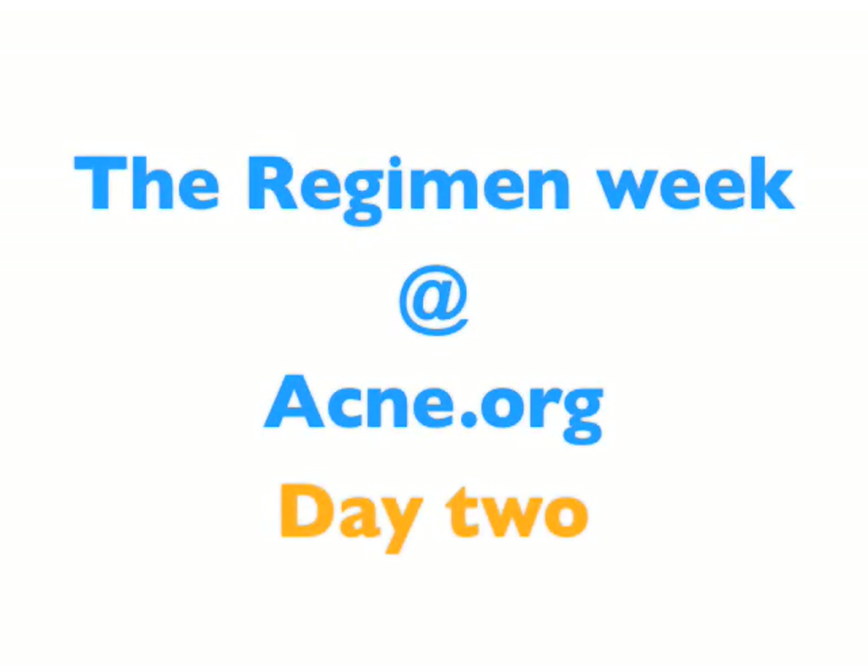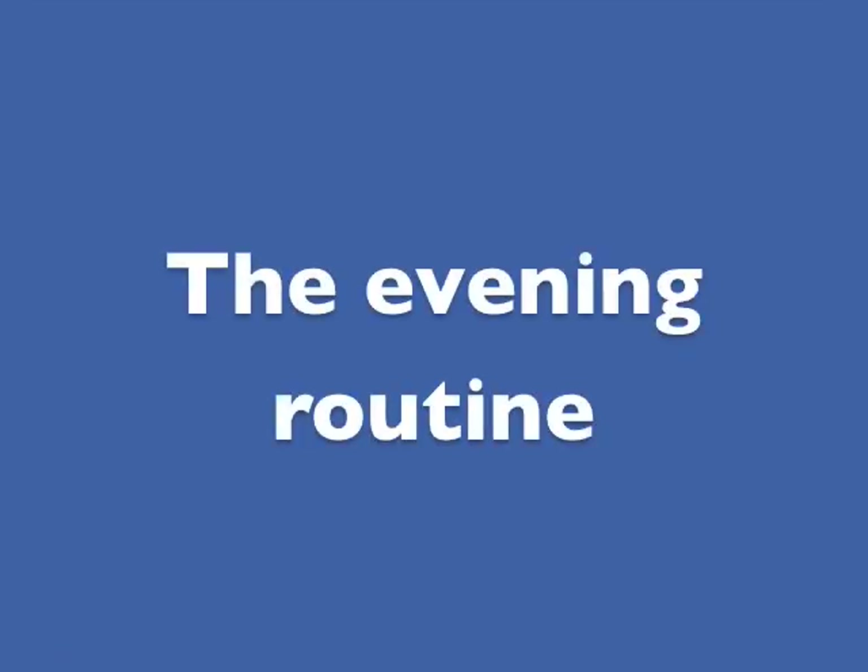Welcome to day two of the regimen week here at Acne.org. Today I wanted to show you exactly what I do in the evening — my evening regimen routine. We're going to be watching a movie; that's what happened to be going on when we decided to do this video.